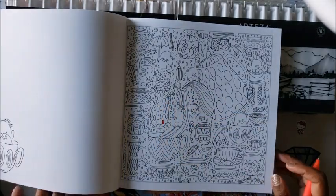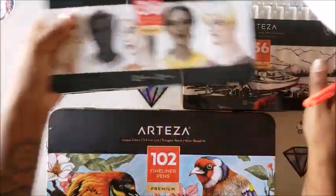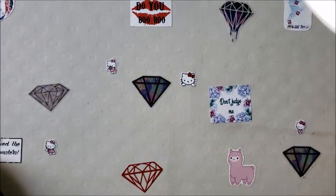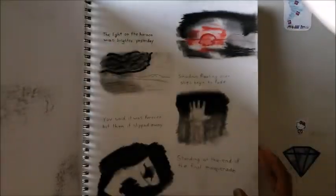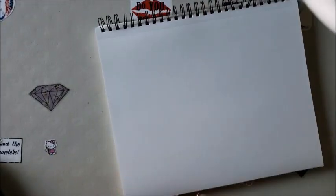All right, I'm going to get out my big artist book and do a couple of little swatches. Don't mind the stuff in the book. So for the gel pens, we're going to do some swatches.